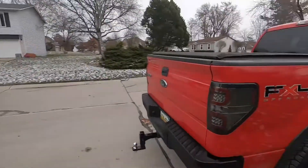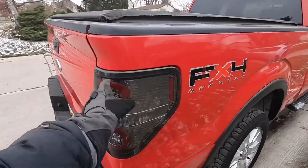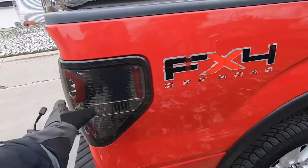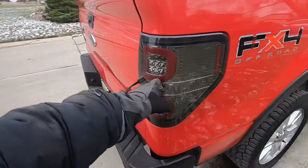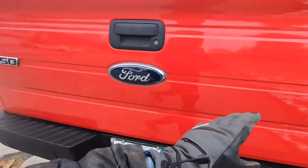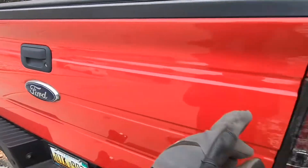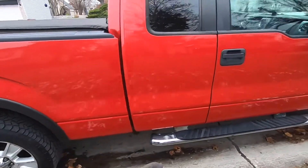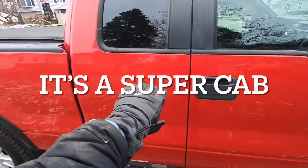The lights are kind of blacked out over here. I have gloves on — it's very cold out. I like how this is blacked out here and here. You can also lock the tailgate, which is a nice feature.